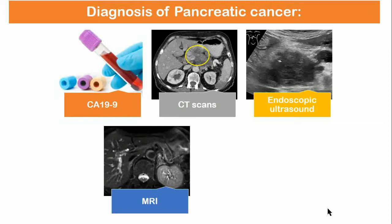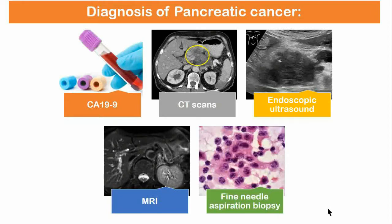Magnetic resonance imaging MRI and positron emission tomography may also be used, and magnetic resonance cholangiopancreatography may be useful in some cases. A biopsy by fine needle aspiration, often guided by endoscopic ultrasound, may be used where there is uncertainty over the diagnosis.